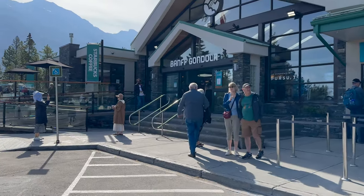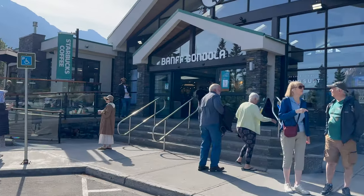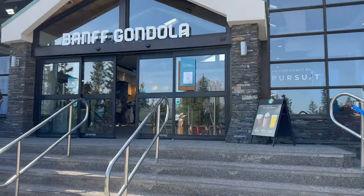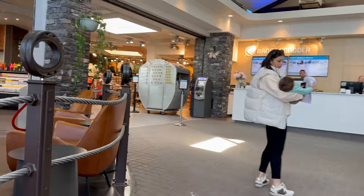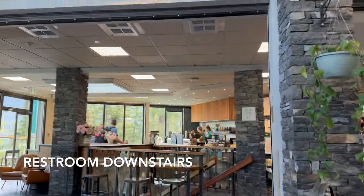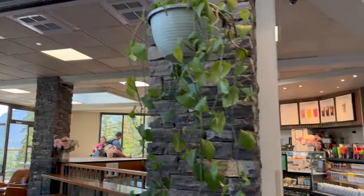The Banff Gondola entrance welcomes visitors with a modern and inviting design, blending seamlessly with the surrounding natural beauty. The lobby continues this warm and inviting ambience, blending rustic charm with modern comfort.